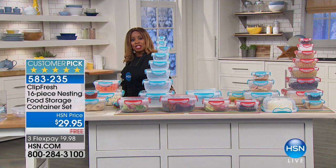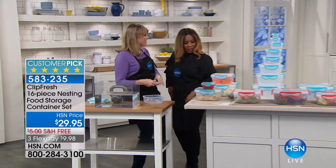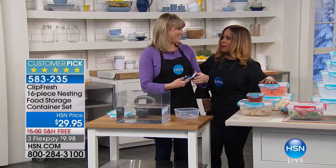Our guest expert is Kelly Diedring, who is our kitchen expert. This is something everybody needs at home — who doesn't need them?